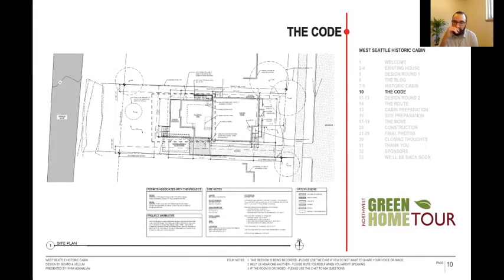When figuring out if we could do this, one question was whether the city would consider this new construction or existing construction. That matters for energy code, because the cabin was built with two-by-fours — there's not enough room to get proper insulation to meet current code. But there are variances in the code that allow you to fill the cavity as much as possible if it's existing. If we had to rebuild all the walls, it would be pointless to move it and we would just build new.